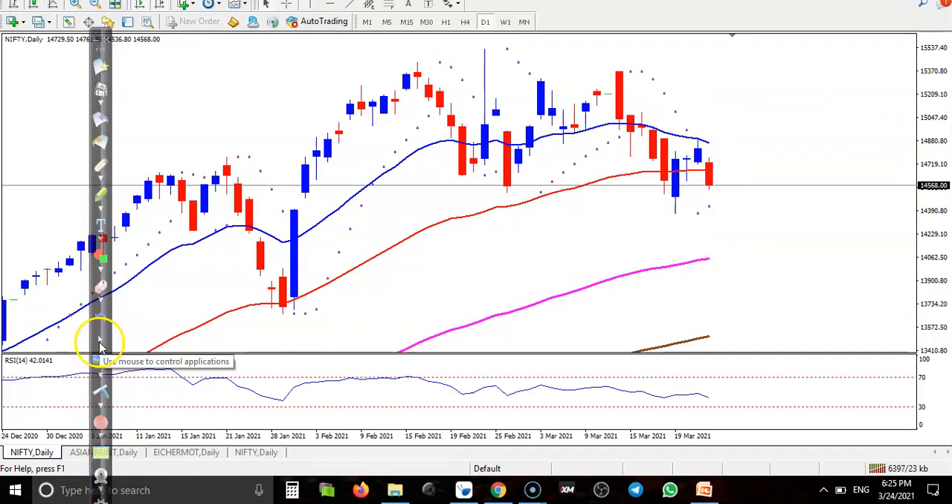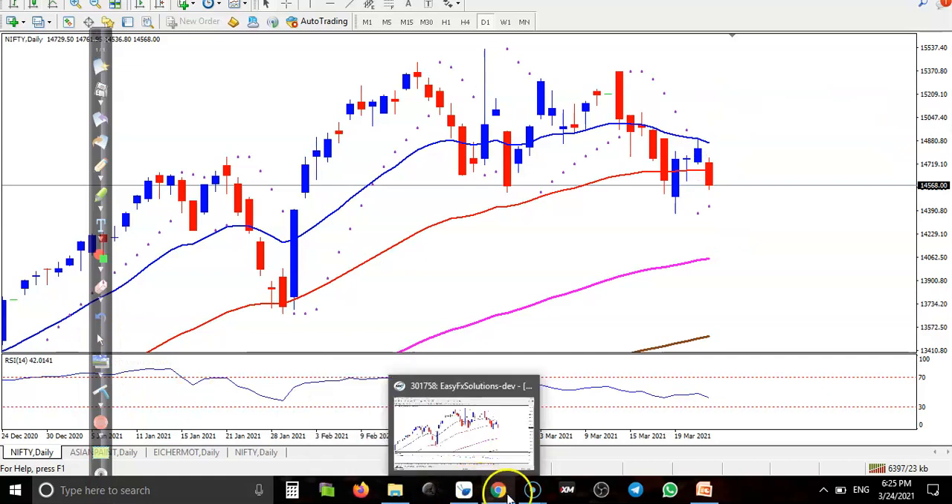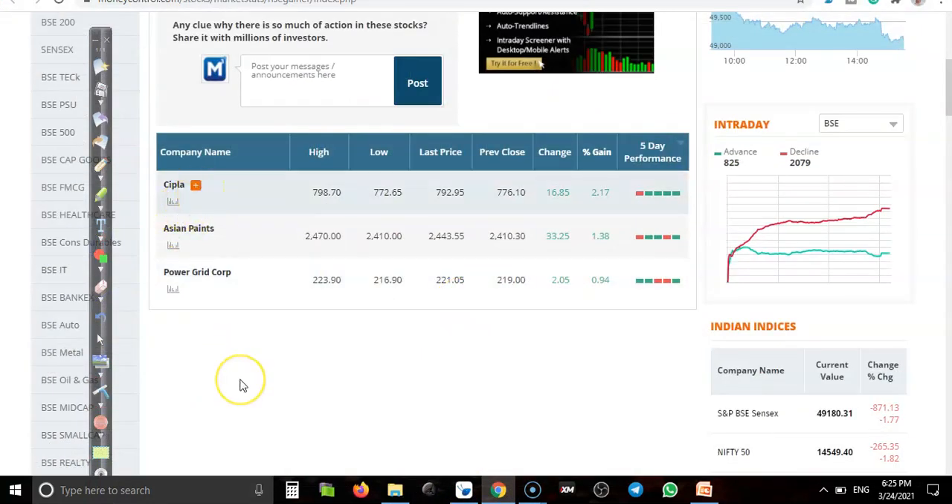Let's see today's top gainers. We have seen only three stocks: first, Cipla at 2.17%, Asian Paints at 1.38%, and Power Grid at 0.94% only. Let's look at the first one — Cipla.